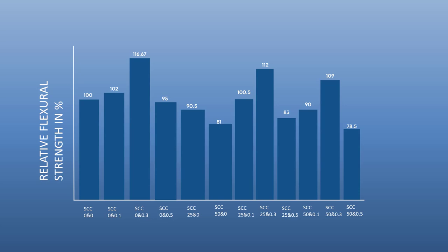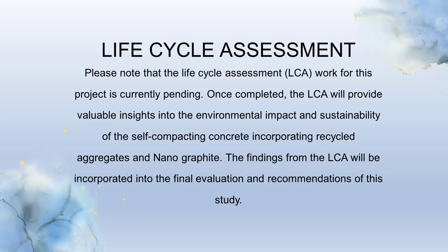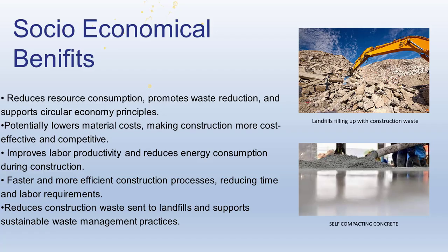The pending life cycle assessment (LCA) for this project will provide valuable insights into the environmental impact and sustainability of the self-compacting concrete with recycled aggregates and nanographite. The LCA findings will be used to evaluate and make recommendations for the study. SCC incorporating recycled aggregates offers several advantages, including reduced consumption of natural resources, decreased construction waste, and lower costs associated with materials and labor. Additionally, SCC allows for faster placement compared to conventional concrete.